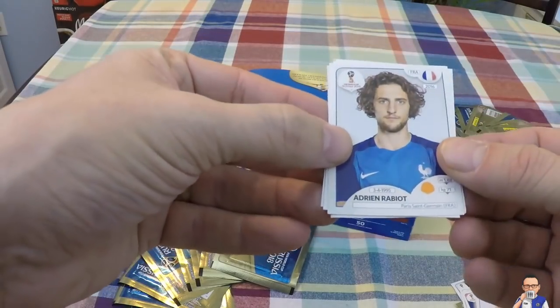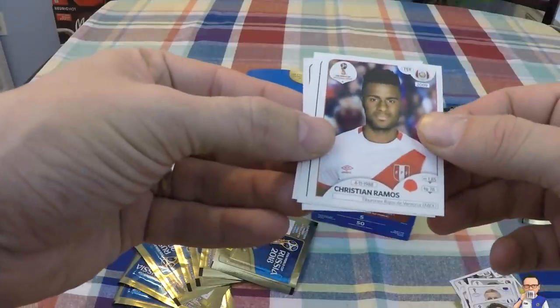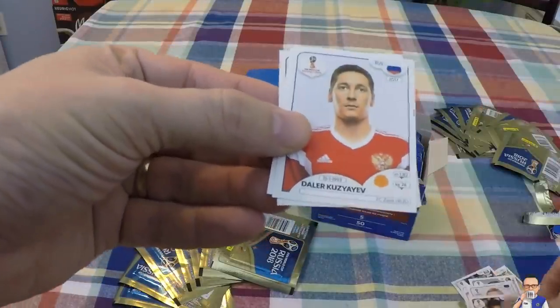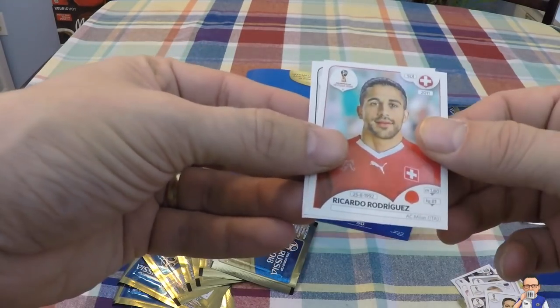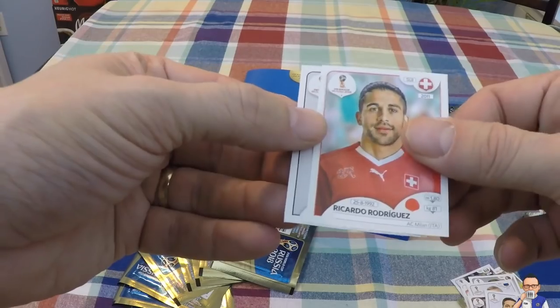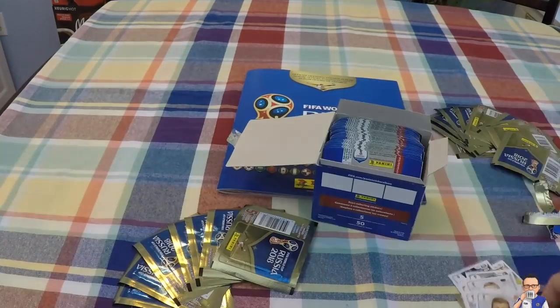Adrian Rabort for Paris Saint-Germain and France. Christian Ramos for Peru and a team in Mexico. Dalla Kudrysev for Zenit and Russia. Ricardo Rodriguez for AC Milan and Switzerland. Timo Werner for Red Bull Leipzig and Germany.